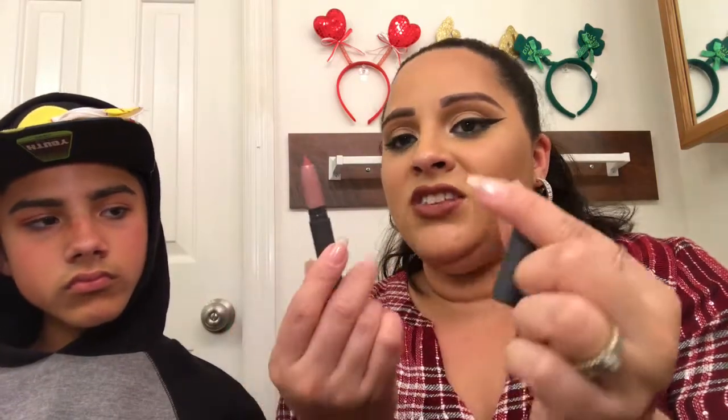First, we have a Bite Beauty matte cream lip crayon in the color 'Glassy.' I love Bite Beauty's agave lip balm and I'm obsessed with it. These are super expensive — around $20 each — but since these are samples they don't give me pricing.